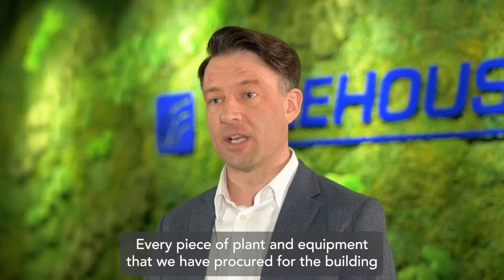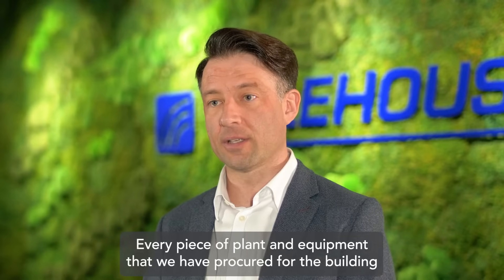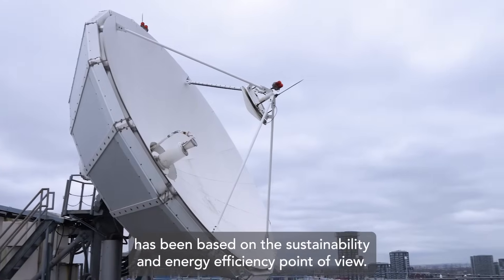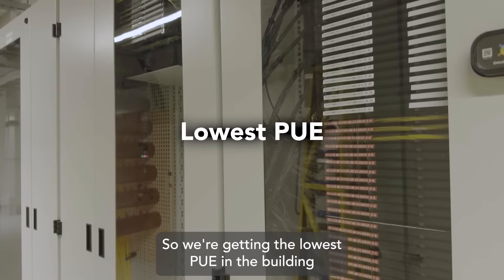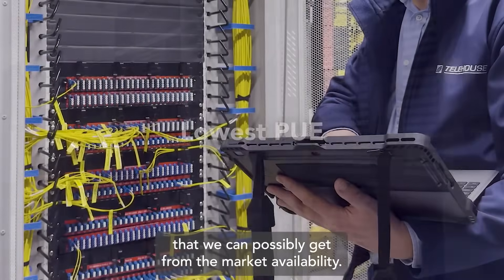Telehouse South operates on 100% renewable energy, like our other buildings in the Docklands campus in London. Every piece of plant and equipment that we have procured for the building has been based on a sustainability and energy efficiency point of view, so we're getting the lowest PUE in the building that we can possibly get from the market availability.